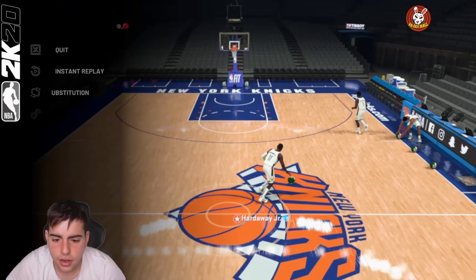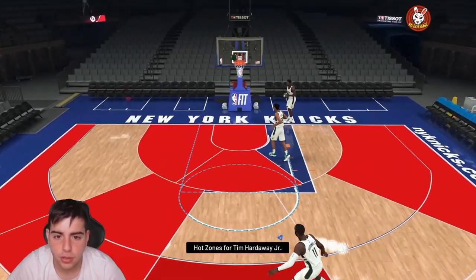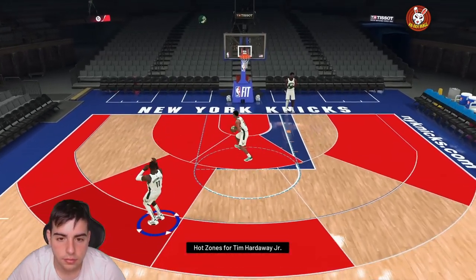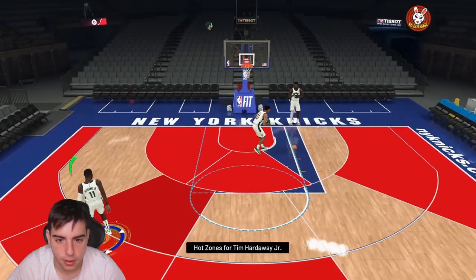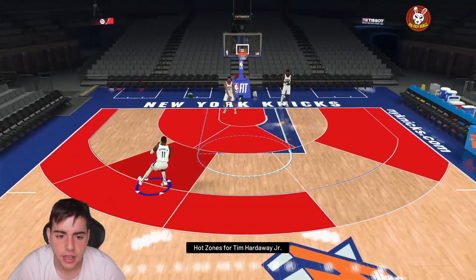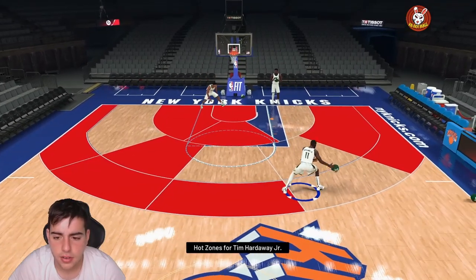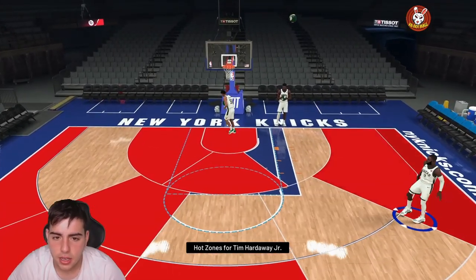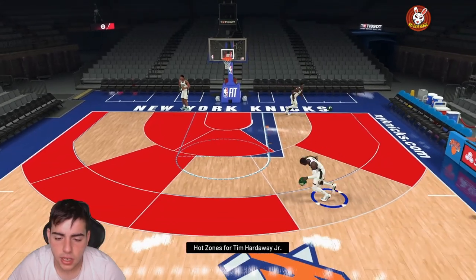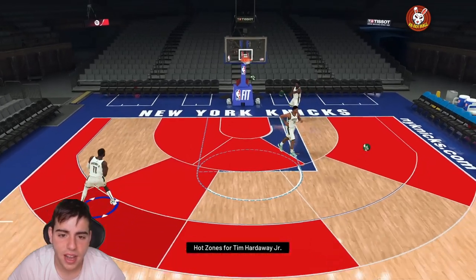Here's the substitution, here's his hot zones. Let's take a step back — nice step back, nice jump shot. The jump shot is money. Let's check out his fade and see if he's got the fade ability. Pretty solid, I like it.